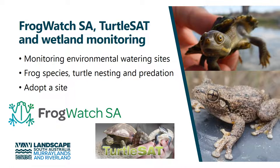Other water projects that look at biodiversity include Frog Watch South Australia and also TurtleSat. We're now part of the One Million Turtles project as well. While people can use these apps opportunistically to record frogs and turtles, we're now also encouraging people to adopt environmental watering sites and to monitor them on a more regular basis.